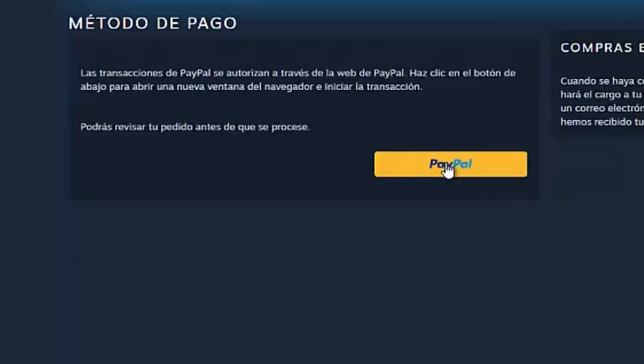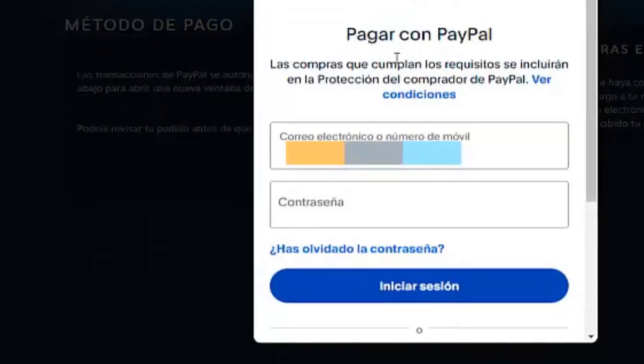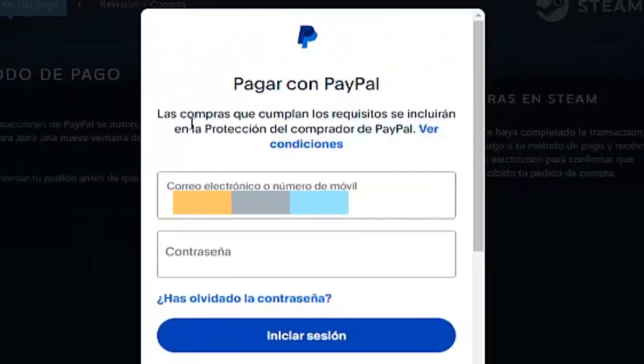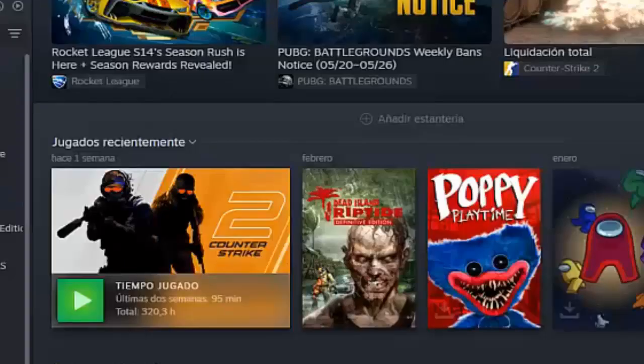Now we click here again on Continue. We click on the PayPal logo and a tab opens: Pay with PayPal — purchases that meet the requirements will be included in PayPal Buyer Protection. Here we log in to our PayPal account by entering our email or PayPal account number and password. We log into our account and it lets us make the payment. It's as simple as that, and once that's done, we'll have the game in our library.